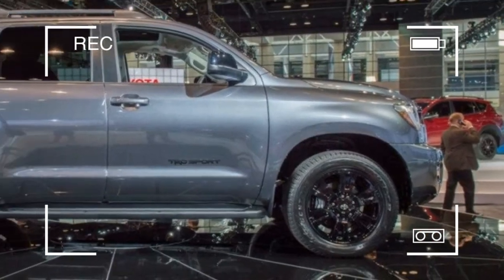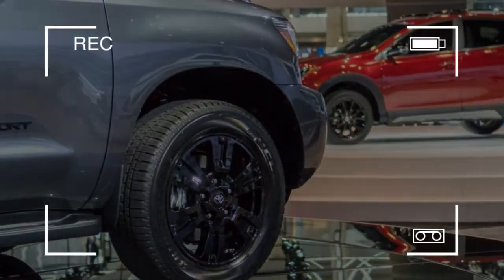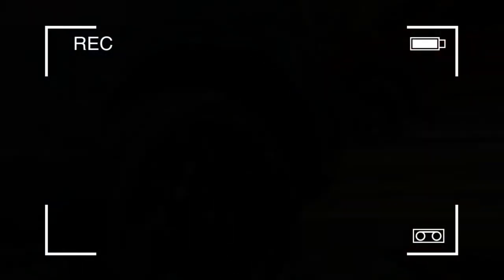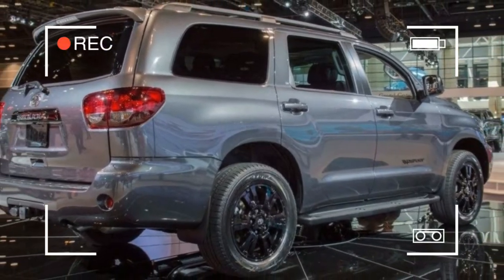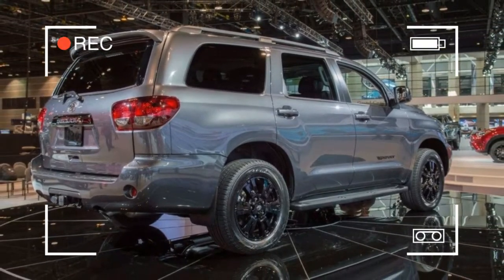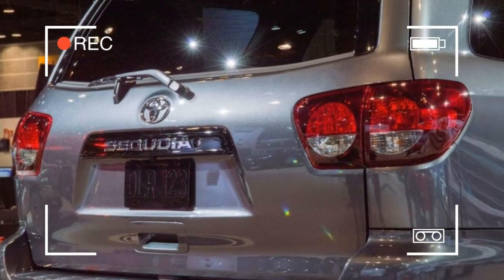The Toyota Safety Sense package also becomes standard on all trims, adding lane departure alert, pedestrian detection, radar cruise control, and auto high beams to the Sequoia's bag of tricks. To display readouts for the new safety tech, a new gauge cluster with multi-information display has been installed.